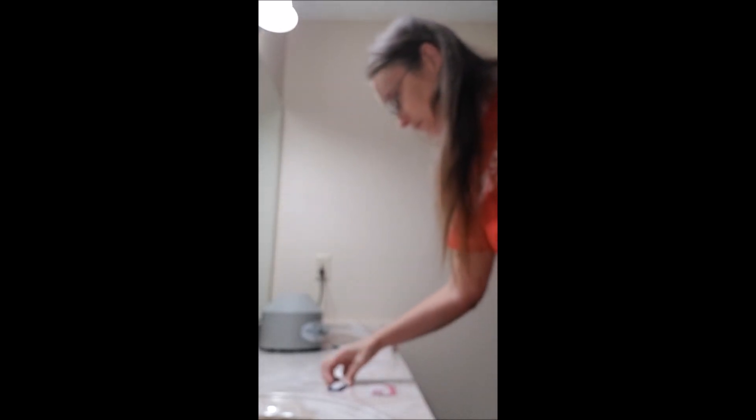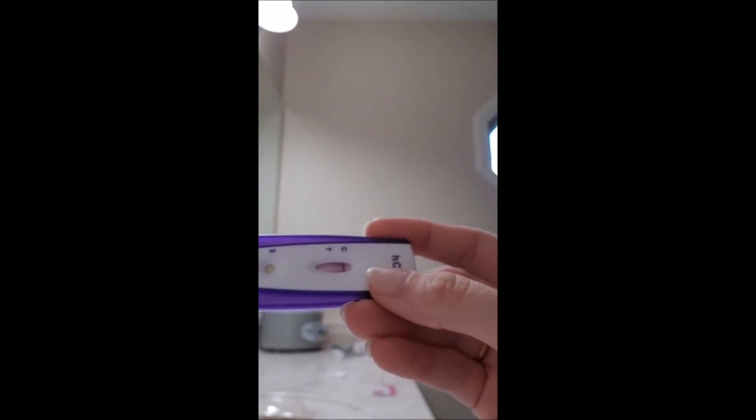I'm going to grab one of the other tests and it's negative so far.